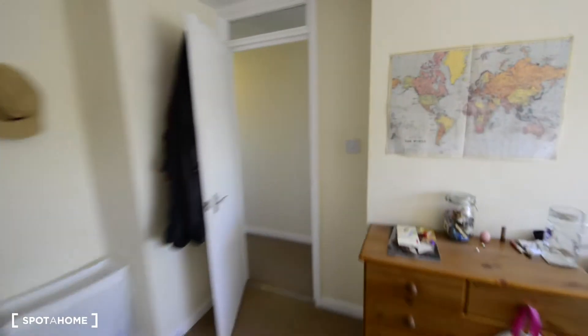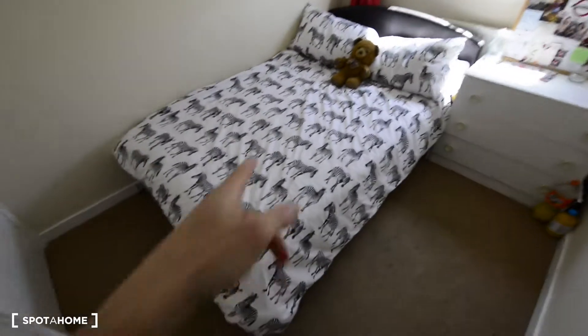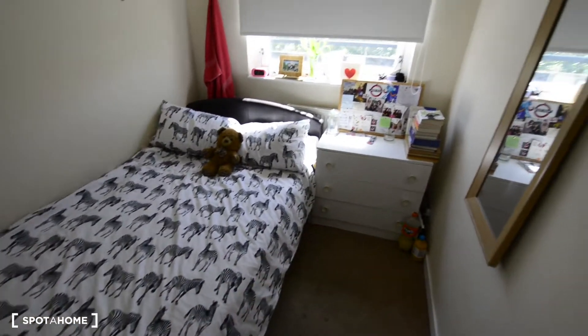And let's check the last bedroom. This as well is a single bedroom with a double bed. This is the closet. We have a chest of drawers and a mirror. There's plenty of light coming in, and in this case we have a built-in wardrobe with more storage space up there.